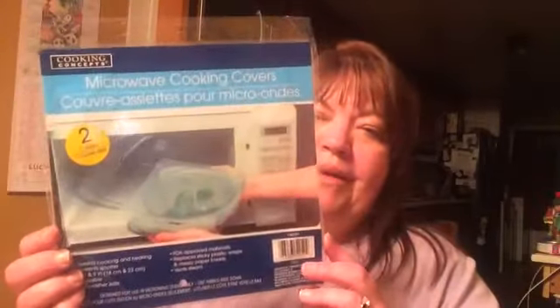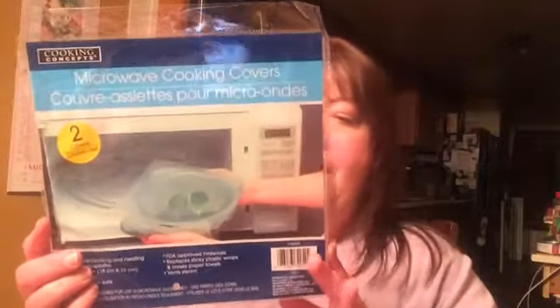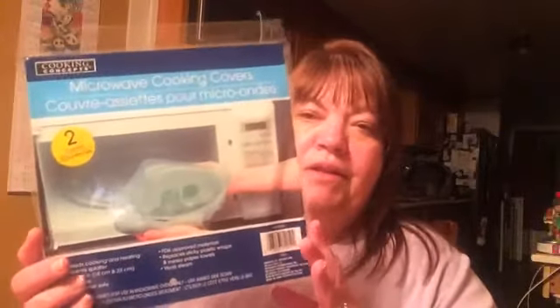The last thing I got was for my son. He's getting his first apartment — a college apartment for the summer — and he's really excited about that. He has a microwave in the apartment and we have these microwave covers at home and they work great; they go over a plate or bowl so stuff doesn't splash all over. So I got him a pack of those.